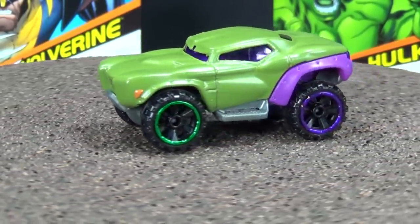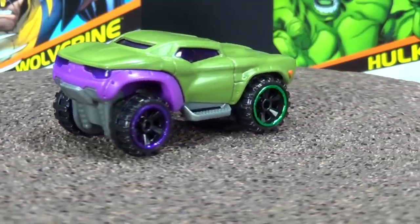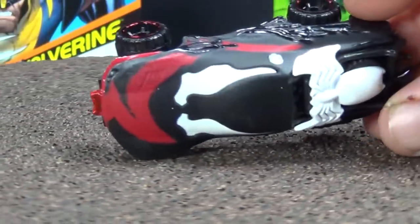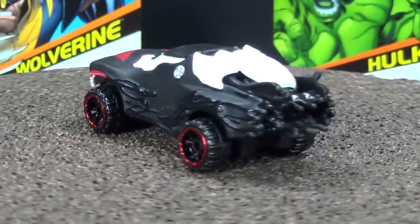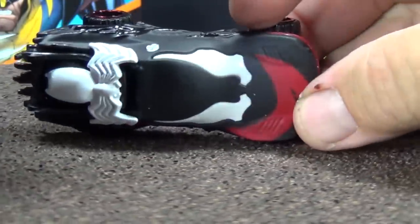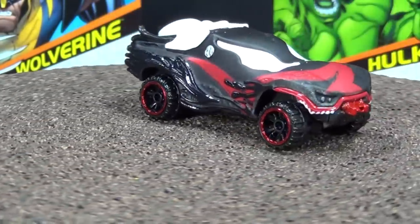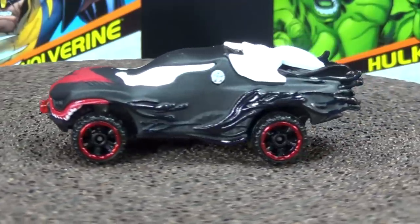And the last one — the third new model in the bunch — Venom. Wait till you see Venom, this thing's just crazy, it's a wild design. Black, white, and red, just like Venom. Look how wild that thing is designed. It's got a spider on top — I don't know if you can see that because of the shiny lights. Let me put some shade so you can see the detail of the spider. Just a crazy design.